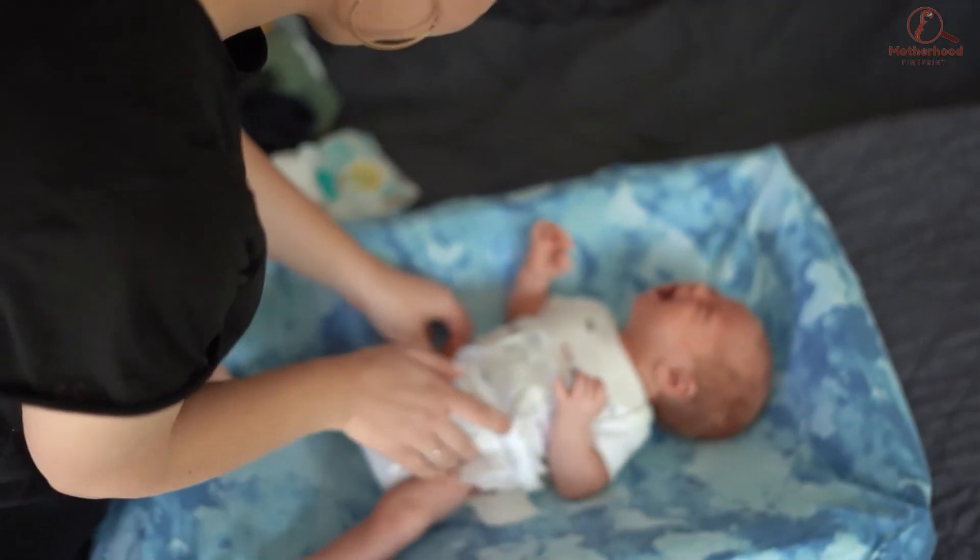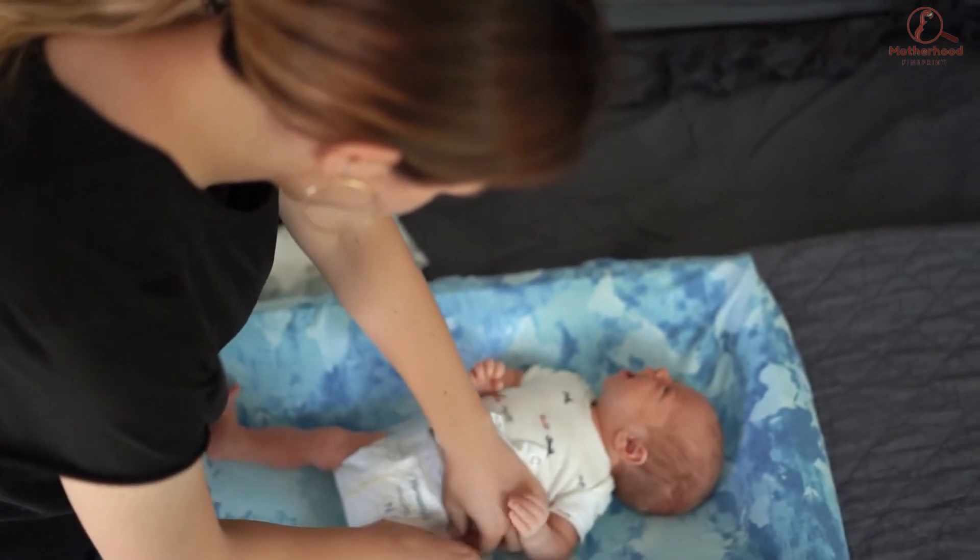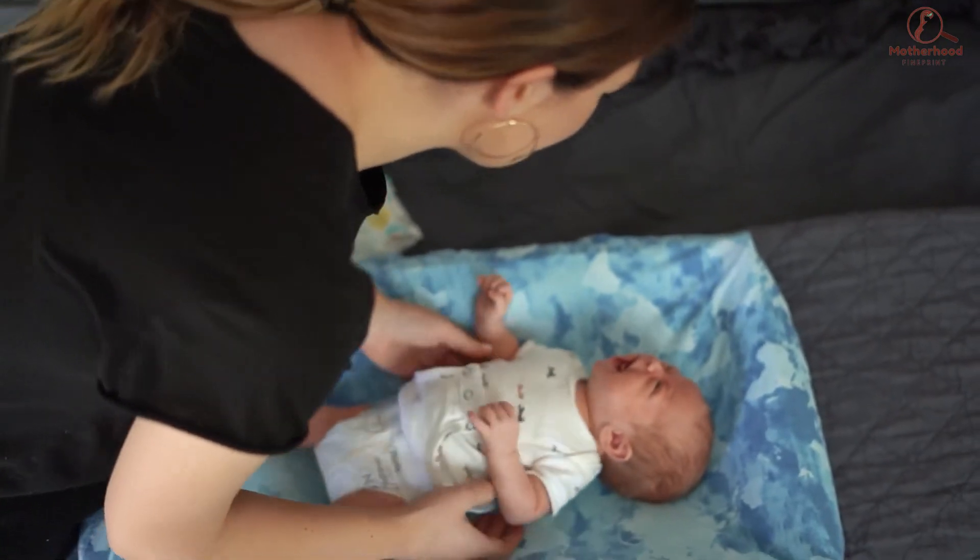The third reason a baby might be crying will have to be discomfort. If your baby is uncomfortable, they will start off with a whining cry that will eventually become louder if the reason for the crying is not resolved. A few reasons why your baby might be uncomfortable could be a wet or dirty diaper, needing a change in position, the baby feeling too hot or too cold, or your baby needs to be burped.